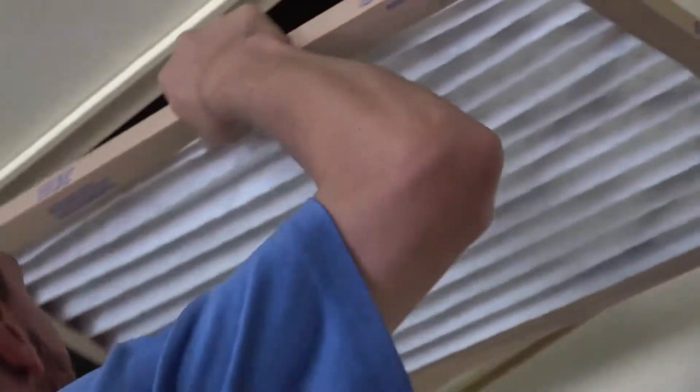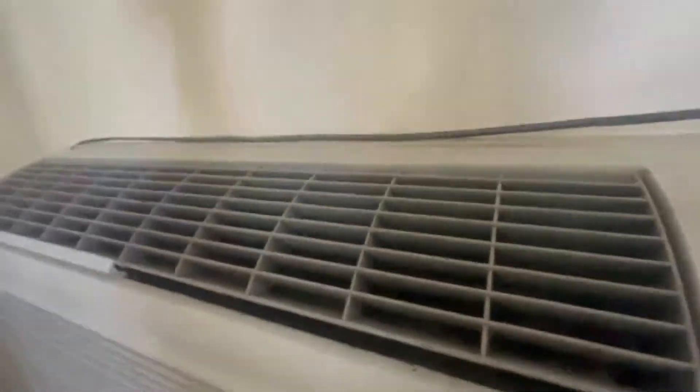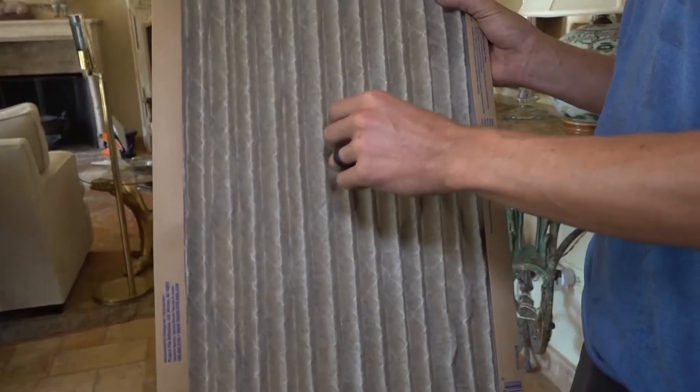First, change your filter monthly. For window units, wash off your filter monthly. Once these things get dirt on them to a certain point, you start to restrict that air flow.